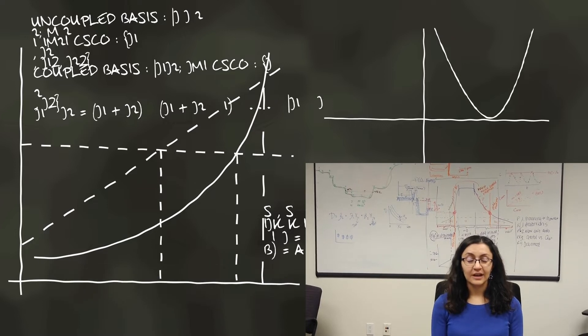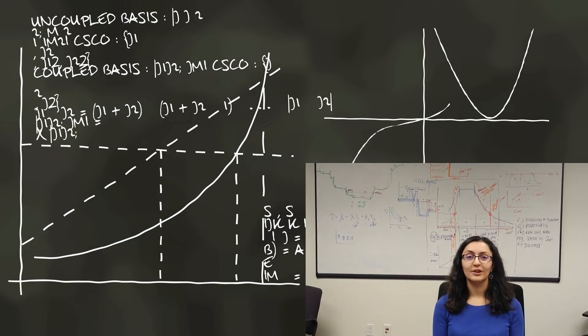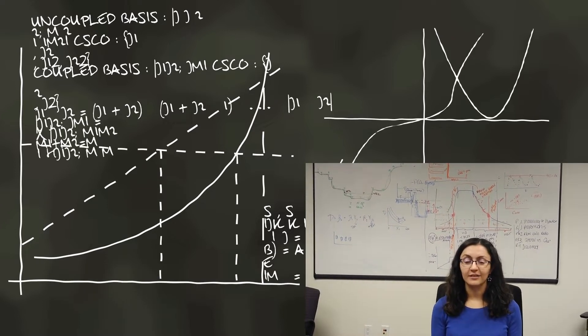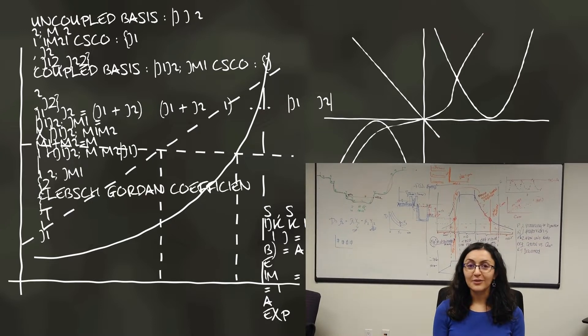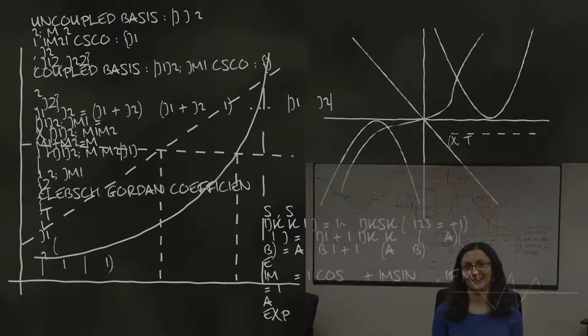Afterwards, I get to look at all the data, put it all together, and see these really nice graphs — and it's heartwarming.